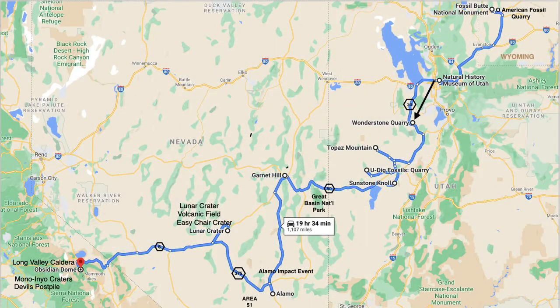Our 1,100-mile journey from southern Wyoming to the Owens Valley in California across the basin and range continues. In this installment, we travel from Salt Lake City to the Wonderstone Quarry outside of Vernon, Utah.